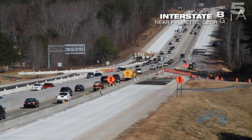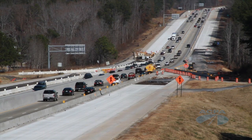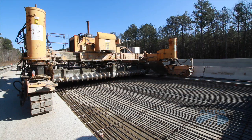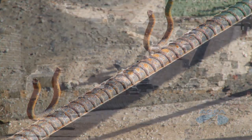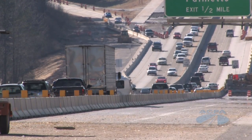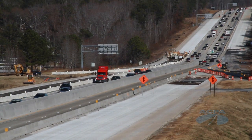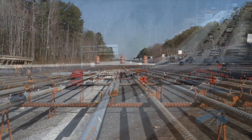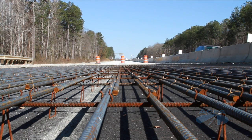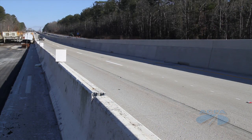This major project on Interstate 85 features continuously reinforced concrete pavement, a type of road surface that combines concrete with steel rebars throughout its length. In this section of I-85, what we're doing is widening that section with new concrete pavement, and we're also rehabilitating the existing pavement and putting in the continuous reinforced mat in that section, again to give us the long-term life of that pavement.